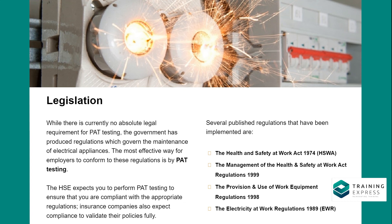Several published regulations that have been implemented include: the Health and Safety at Work Act 1974 (HSWA); the Management of Health and Safety at Work Regulations 1999; the Provision and Use of Work Equipment Regulations 1998; and the Electricity at Work Regulations 1989 (EWR).